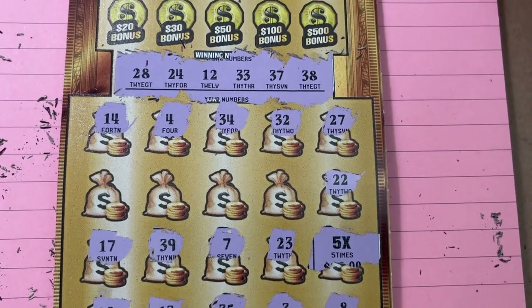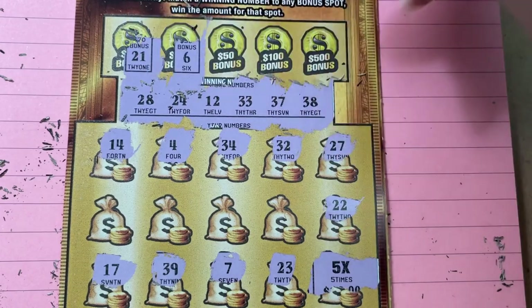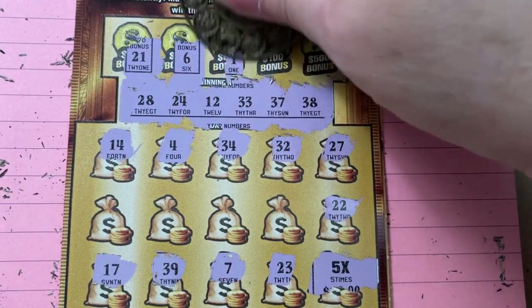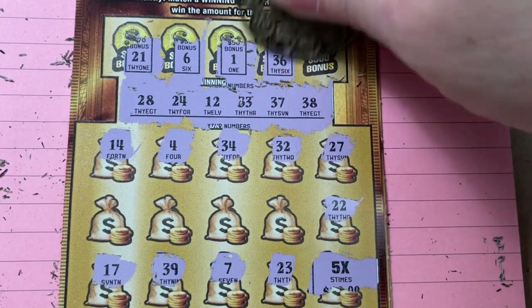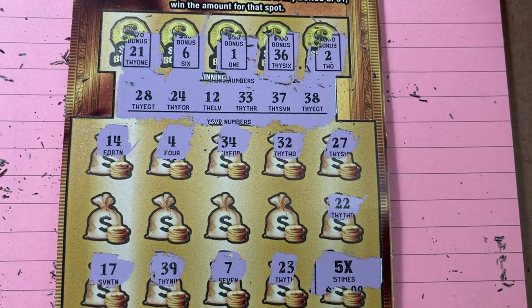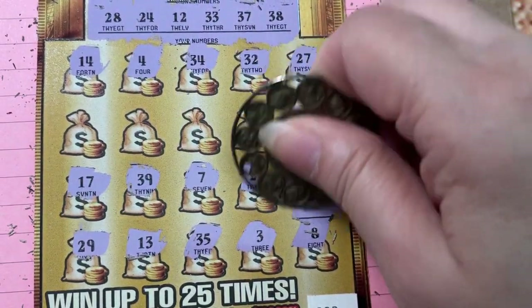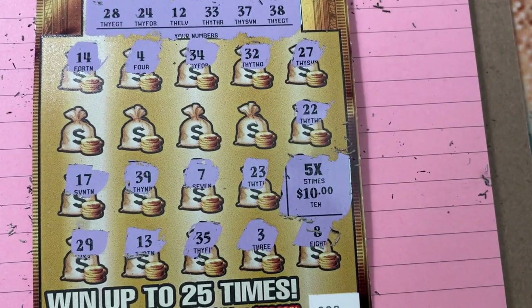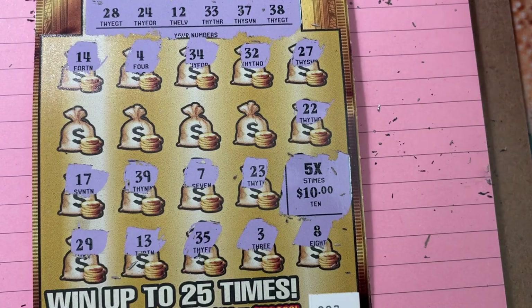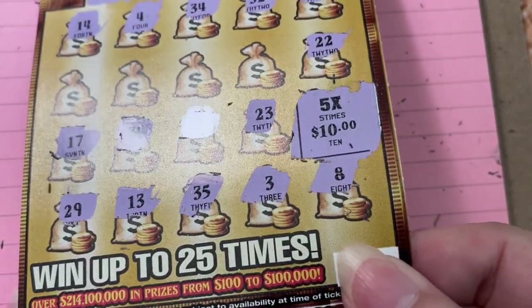All right, let's try the bonus box. I didn't think we would get a bonus with that five times — but it's a nice one! Five times ten, we got fifty! Half of a hundred. I'm happy with that. That's pretty good for ticket number two, it's a good start.